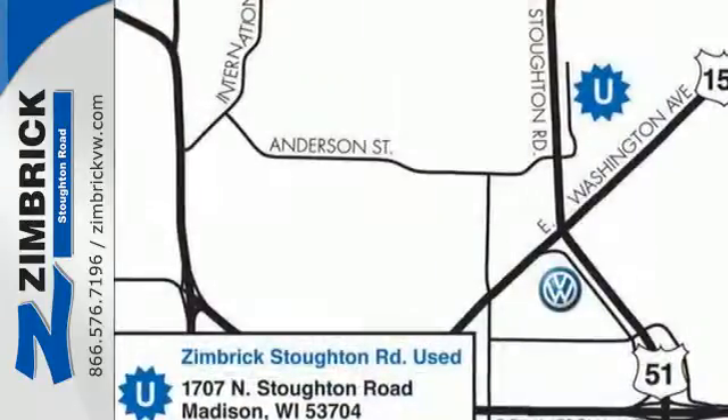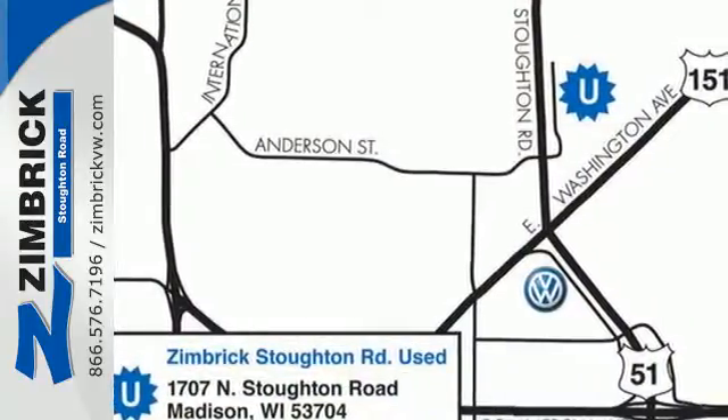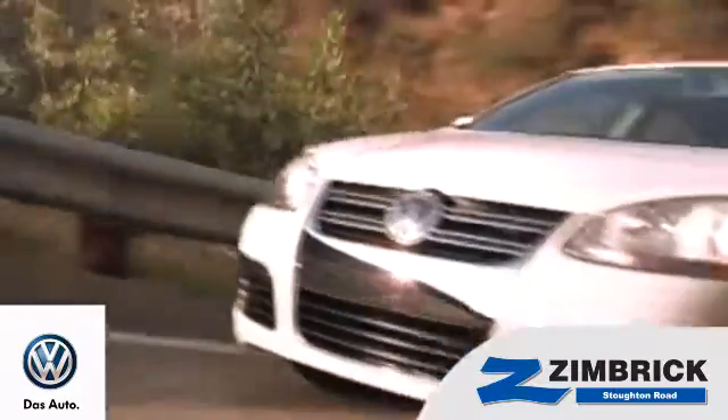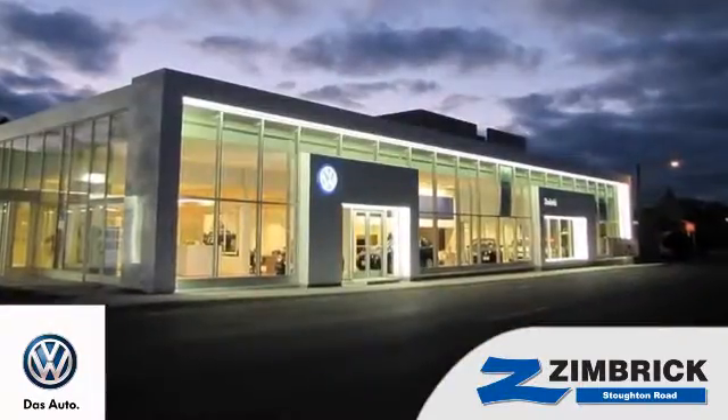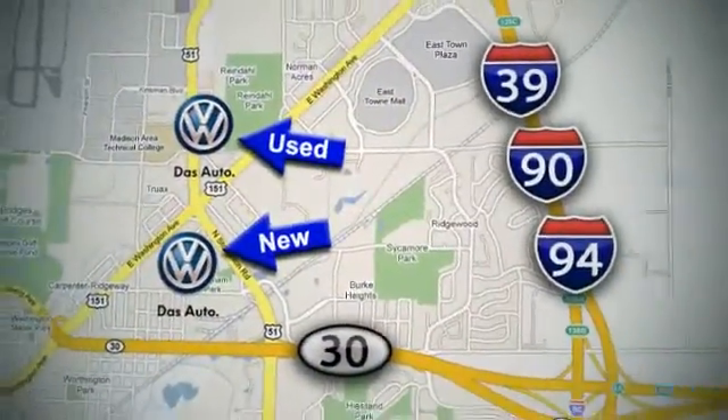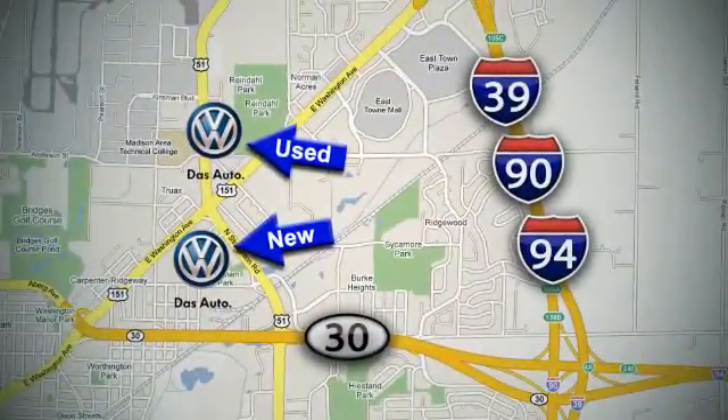Zip around town in this Volkswagen Golf today. We are Wisconsin's only generation best VW dealer. Find out why by shopping with us today. Visit our used car lot at 1707 North Stoughton Road or our new car lot at 1430 North Stoughton Road.